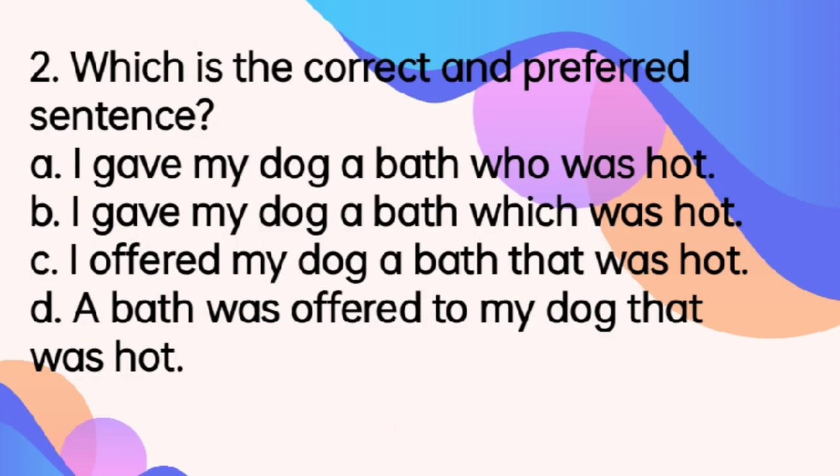Which is the correct and preferred sentence? A. I gave my dog a bath who was hot. B. I gave my dog a bath which was hot. C. I offered my dog a bath that was hot. D. A bath was offered to my dog that was hot. The answer is letter B.